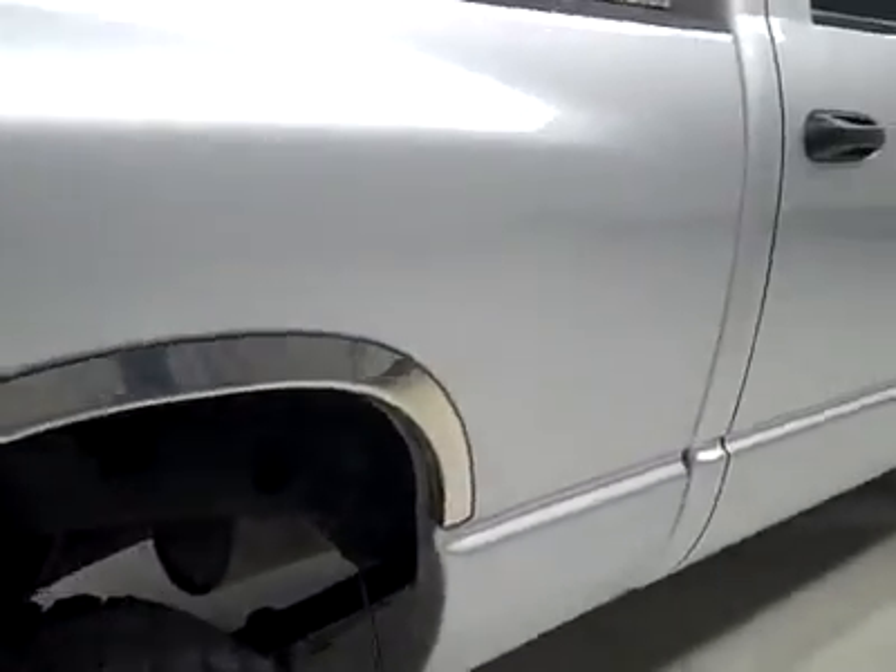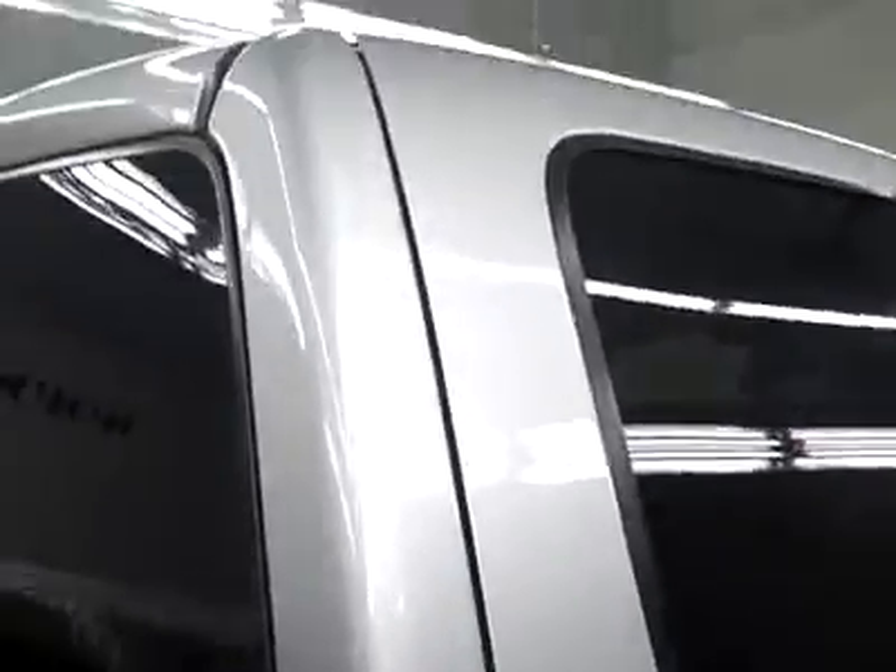These are used vehicles and we want to show you exactly what kind of shape they're in before you make a trip here, so there's no surprises when you get here. Paint looks good, and underneath, frame and underbody, nice and clean all the way back.